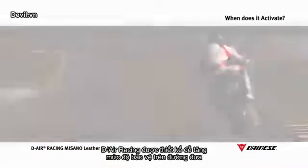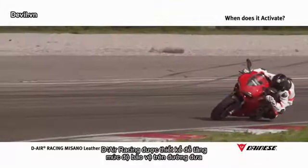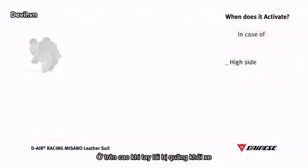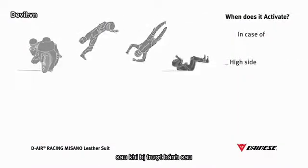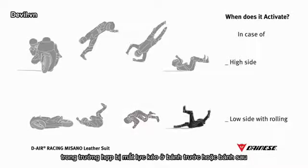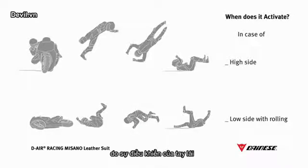D-Air Racing is designed to provide additional protection on the track, recognizing danger and activating in the event of a high side — when a rider is thrown from the bike as a result of the rear wheel sliding followed by a sudden recovery of traction — or a low side with rolling, in case of loss of front or rear wheel traction followed by rider rolling.